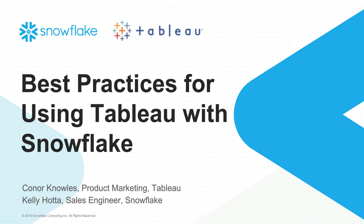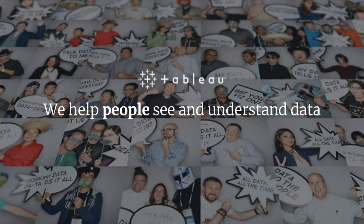Thanks, Kelly. Really happy to be joining you today, and thanks to everybody for taking the time out of your days. Tableau has been a company since 2003, and we've always had the same mission statement: we help people see and understand data. The focal point there is people. I've been at Tableau for a little over three years now, on the product marketing team, and I've worked with a lot of different customers — it really holds true, that people statement.